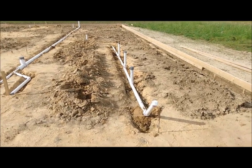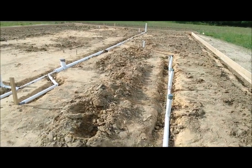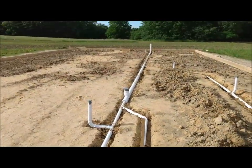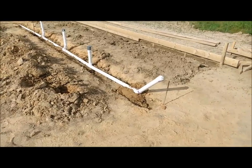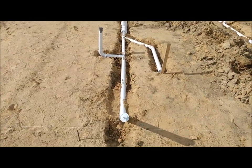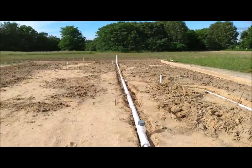We got the plumbing in the trenches. Got the main septic line running through there. Got clean outs on this end, and this one will run straight through all the way to the other end of the house.